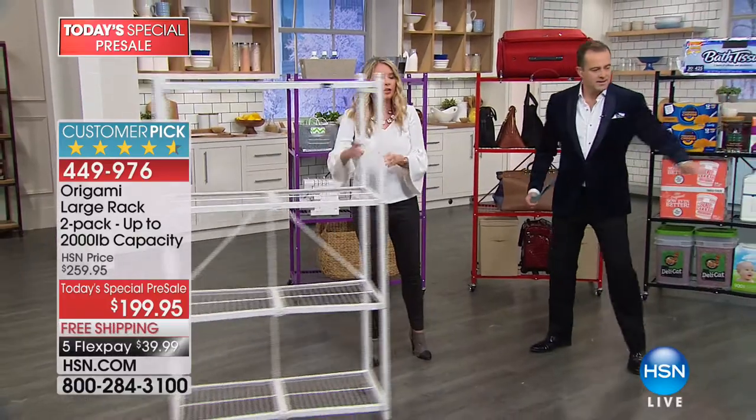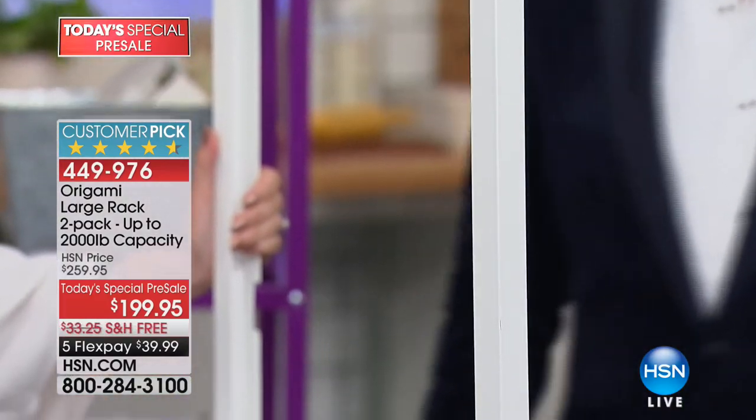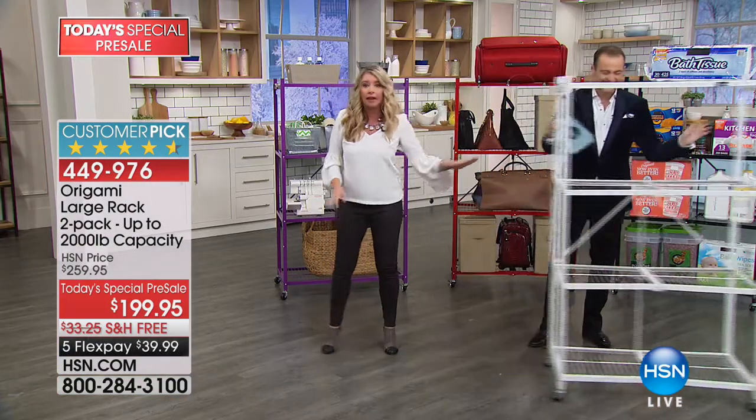Another huge favorite is our wonderful white. Very sleek, very nice, very modern. This is fantastic for the laundry room — or if you're like me, you don't have a laundry room, it's literally like a corner in the garage.